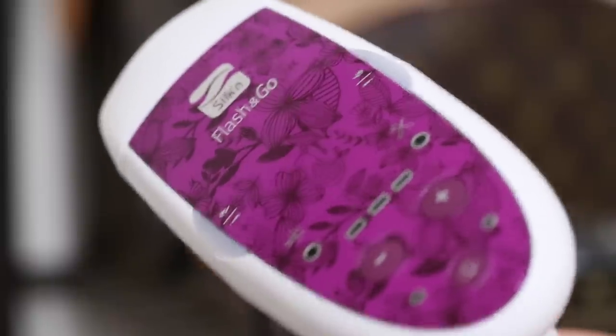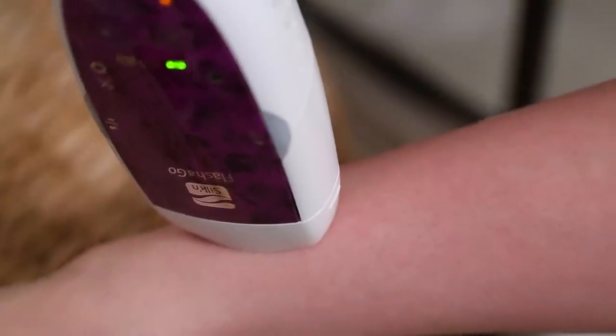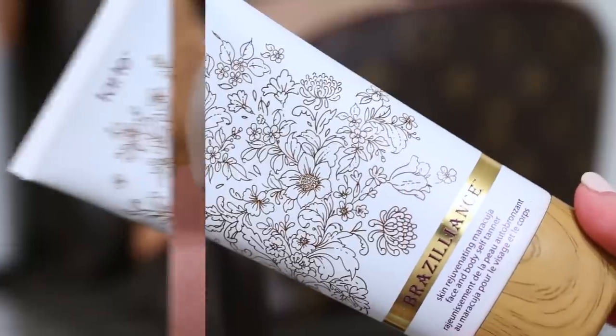Now it's time for some body treatments. In preparation for summer I've been using an at-home laser hair removal device, which I use every other week. I'll keep you updated on the results because I just started using it, and no, it doesn't hurt too bad.